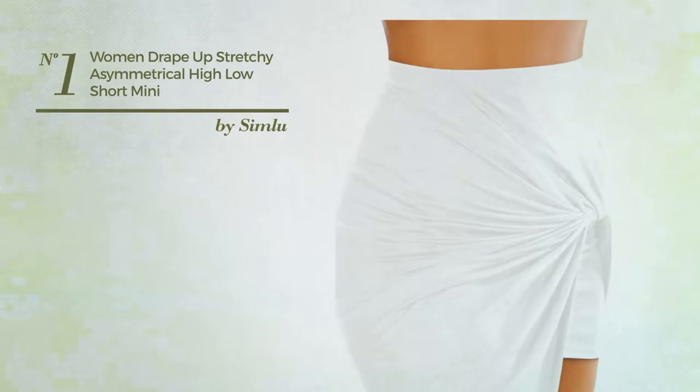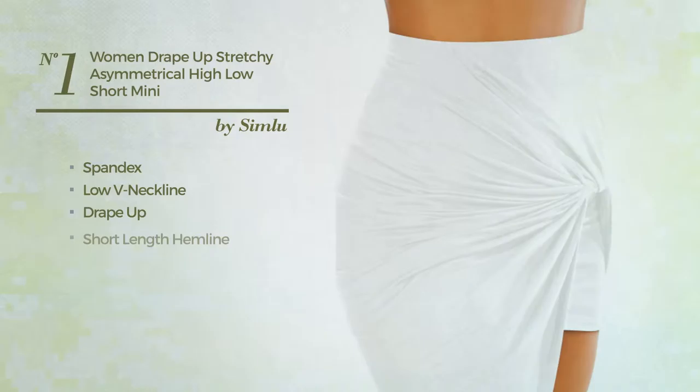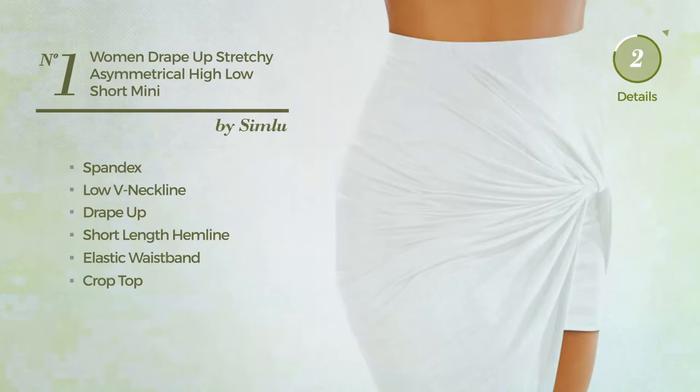Number 1: An All Party Midi Length Slim Skirt featuring a stylish style, produced with elastic spandex. This skirt includes a low V-neckline, drape up, short length hemline, elastic waistband and crop top. Available in 14 other colors.